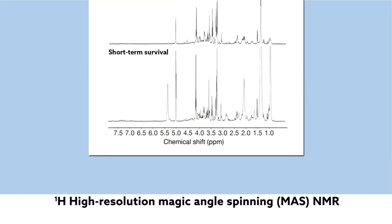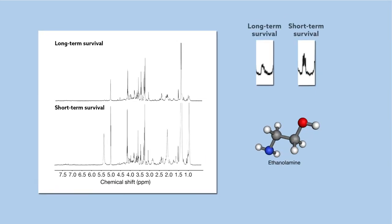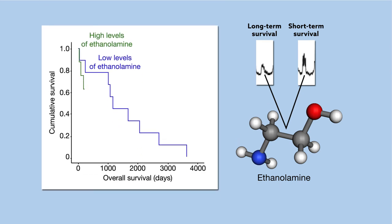The investigators found that each group had a unique chemical profile. Among the compounds in this profile, ethanolamine proved the most telling in determining patient outcomes. High levels of this molecule were associated with decreased patient survival.